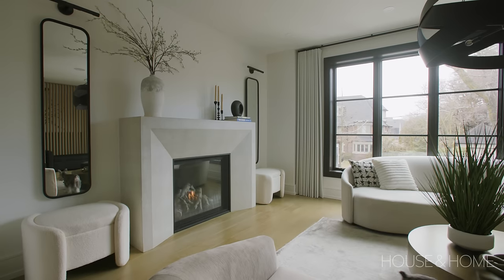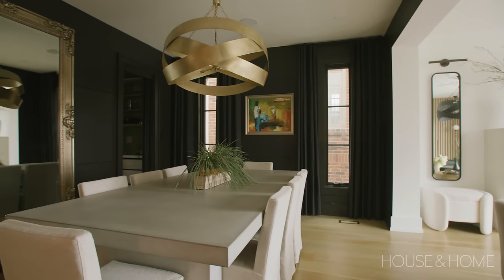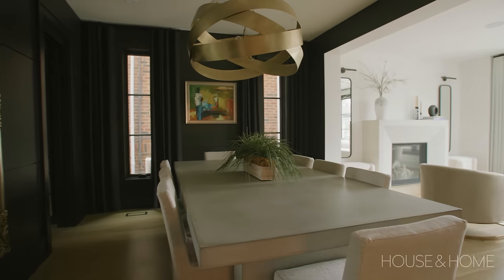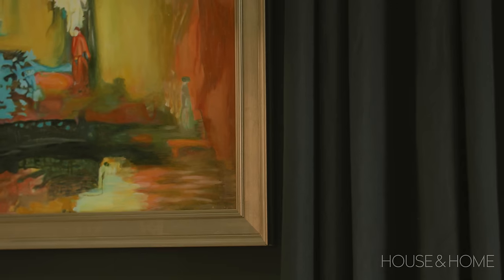So we have the fireplace mantle, the custom dining table, and also the sink in the powder room all made out of the same material. We went bold in the dining room — we really wanted to create drama in here. I was very fond of the art pieces that these clients have; they've collected art over the years. They've got this beautiful piece framed in an ornate gold frame, and I loved the idea of it really standing out on its own.